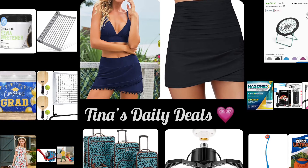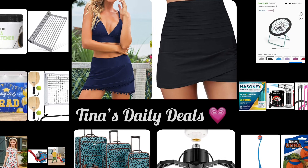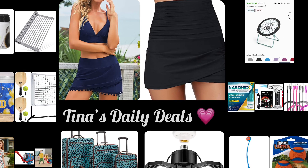Hello everyone and welcome back to Tino's Daily Deals. I am back with more awesome deals for you from Amazon and there's one from Walmart, but remember all the links, codes, and instructions will be down in the description box. Now let's go ahead and get started.